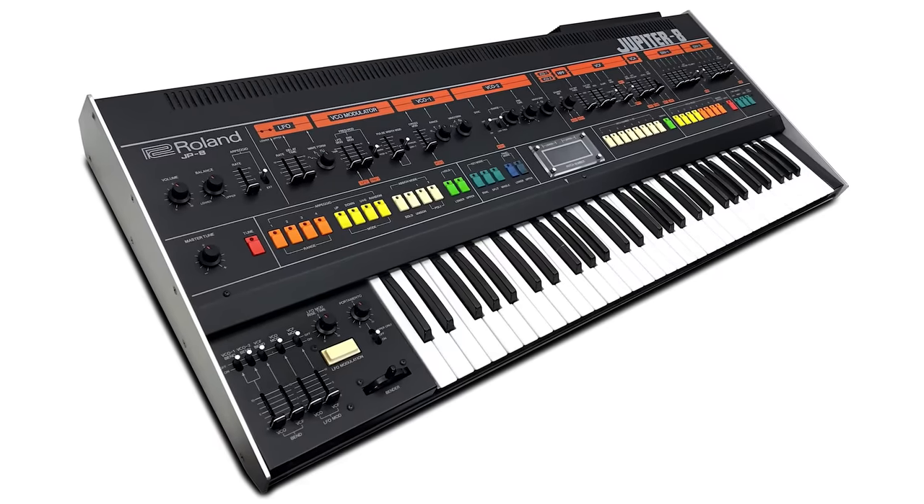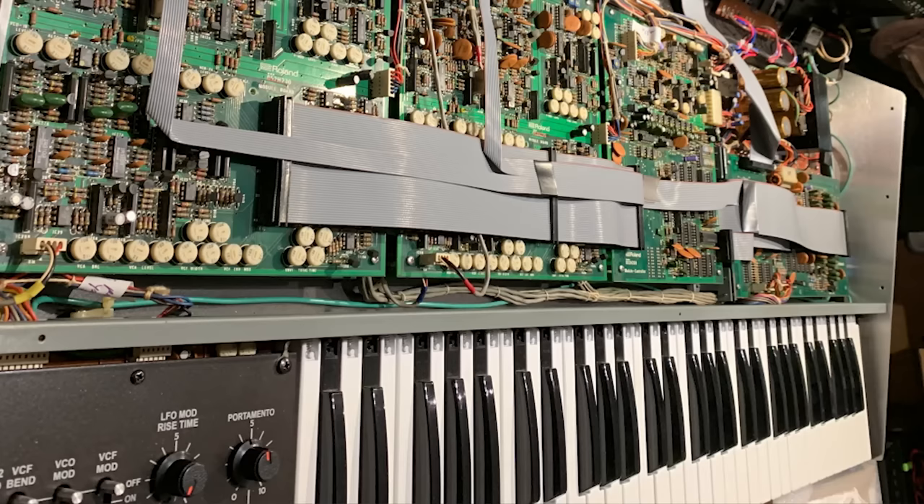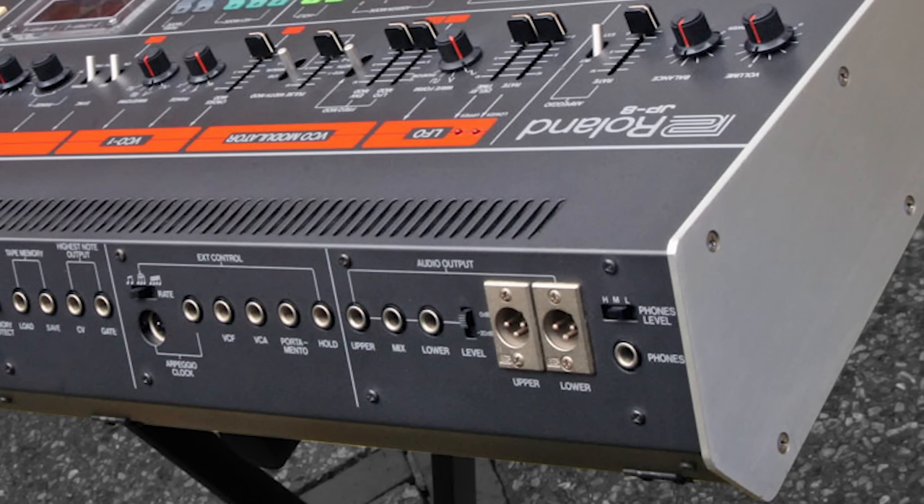Number two: the Roland Jupiter-8. Considered by many the finest polyphonic analog synthesizer ever made, the Roland Jupiter-8 is certainly one of the fattest sounding and best looking. Produced between 1981 and 1985, the JP-8 has two oscillators, eight voices, arpeggiator, self-tuning, and balanced stereo out. Everything about this synth is exceptional — the feel of the keybed, the controls layout, build quality — but above all, it sounds as big as a house.